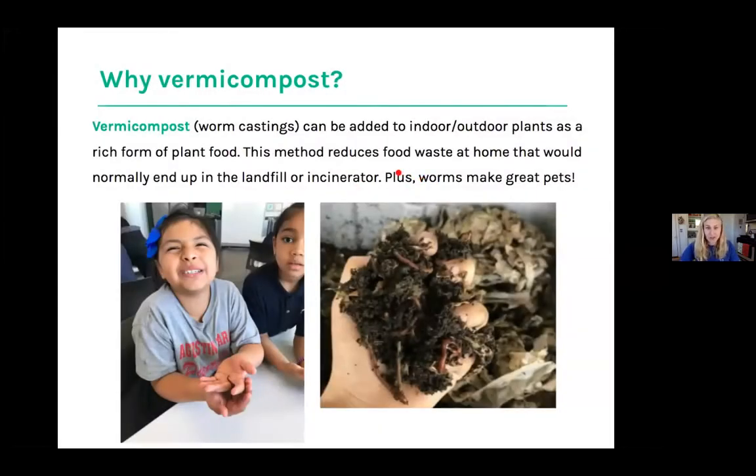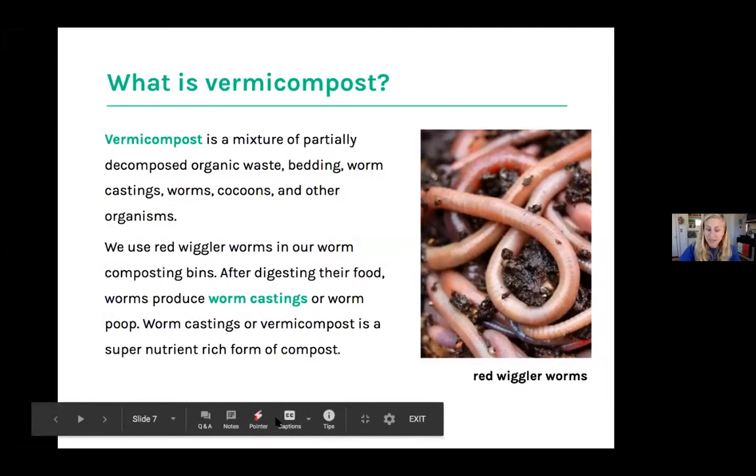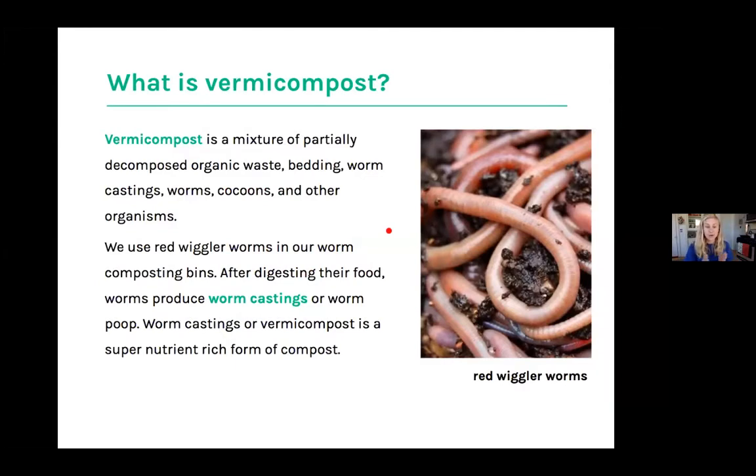So why vermicompost? Of all the methods of composting, why would we do it like this? Worms make great pets and it's a really great way to reuse food scraps that could end up going to a landfill or an incinerator. Vermicompost is basically a mixture of decomposed organic waste, bedding, worm castings — which is the worm poop — worms, cocoons, and other organisms. We're using red wigglers in our worm composting bin and they digest our food scraps — things like broccoli stalks and kale stems — producing worm castings that make a really beautiful, rich form of compost.